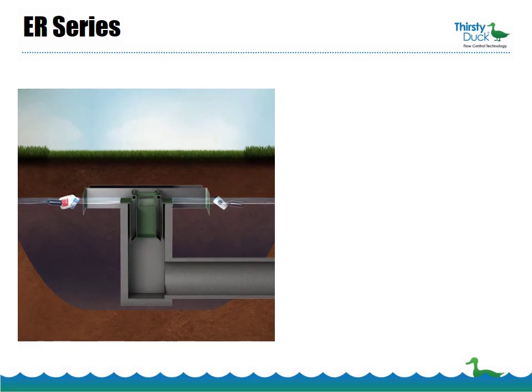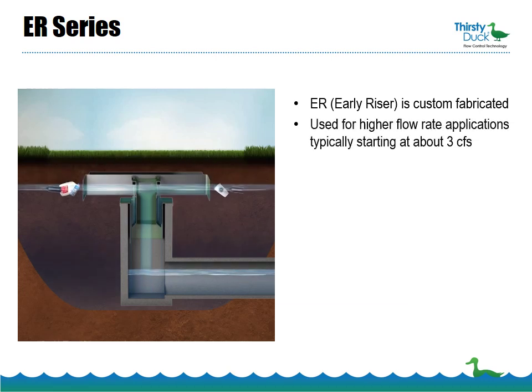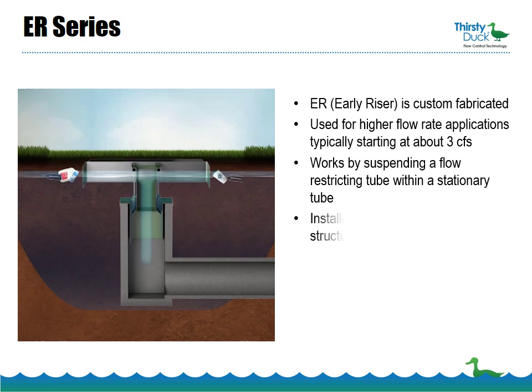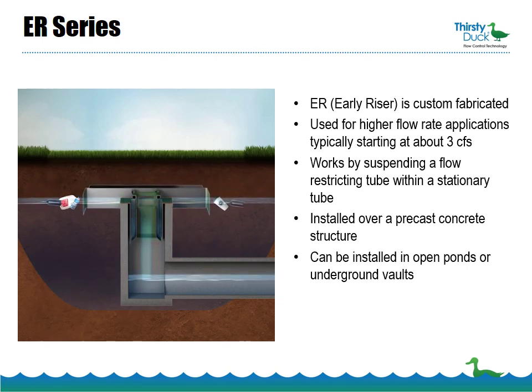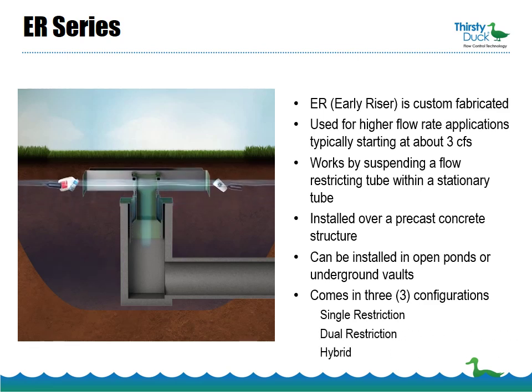The ER, or Early Riser, is a custom fabricated product used for higher flow rate applications, typically starting at about 3 CFS. It works by suspending a flow-restricting tube within a stationary tube. It's installed over a precast concrete structure and can be installed in open ponds or underground vaults. It comes in three configurations: the single restriction, dual restriction, and hybrid.